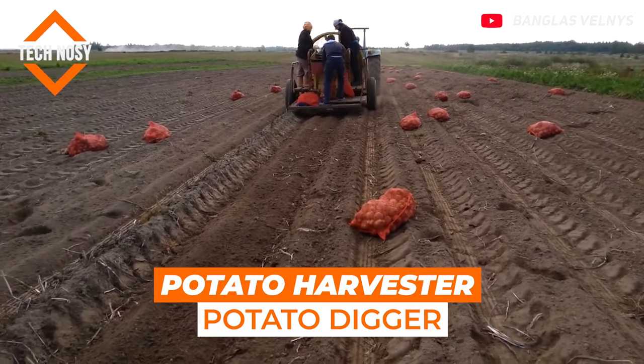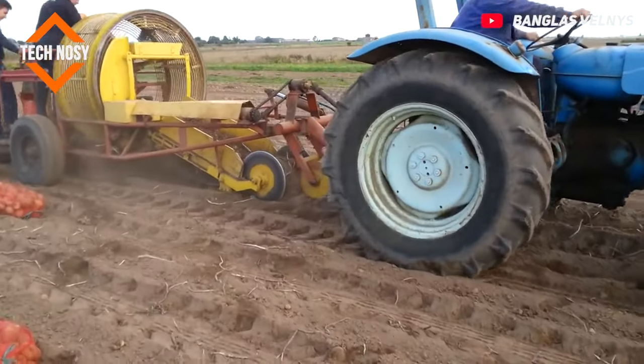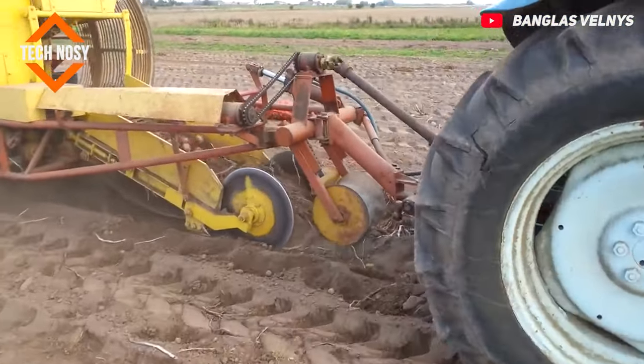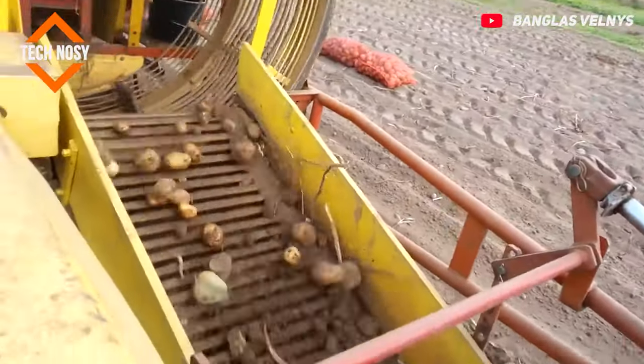Potato Harvester / Potato Digger. Working by lifting potatoes from the bed using a share, this machine is a potato harvester. After the potatoes are cleaned from the soil, they are placed in sacks.